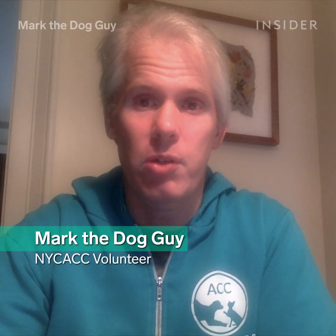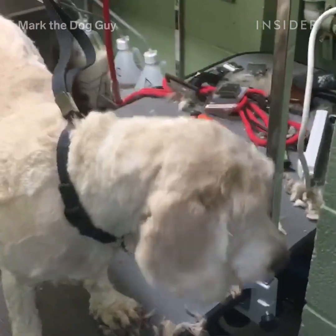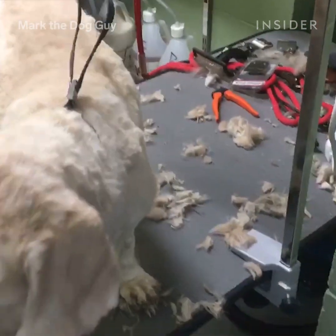After I groomed my first shelter dog, and I just saw the transformation that happened, I said I need to keep doing this. And now about 600 dogs later, over the last three years, I'm still doing it.